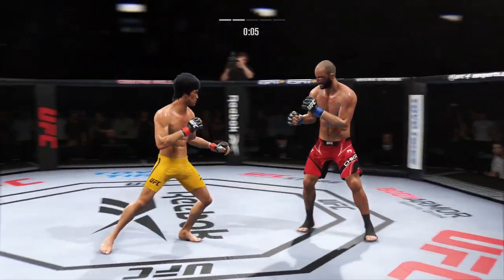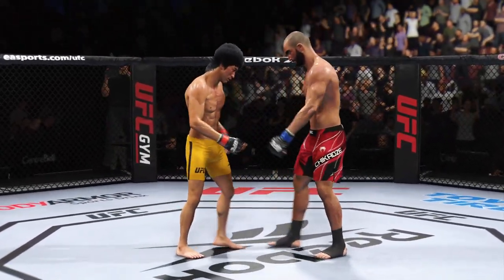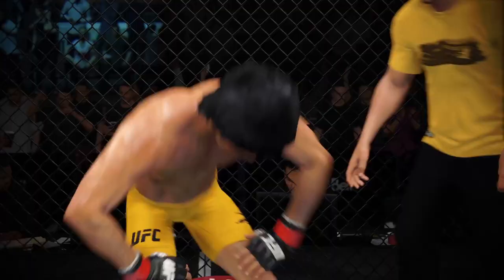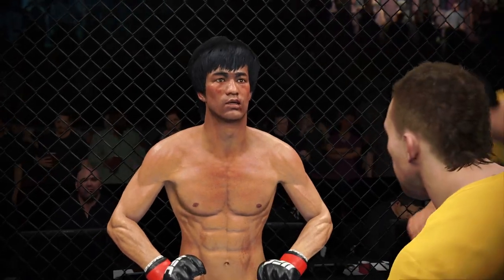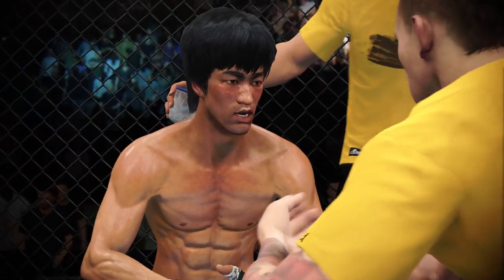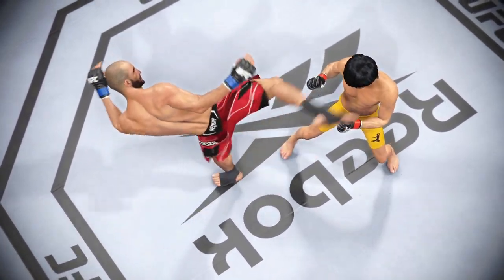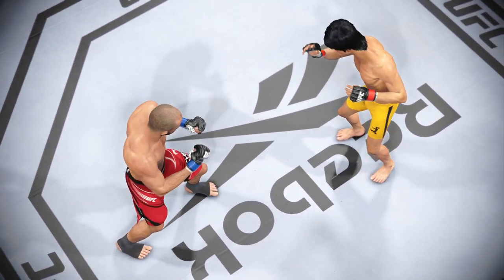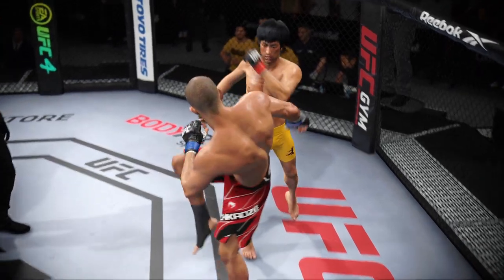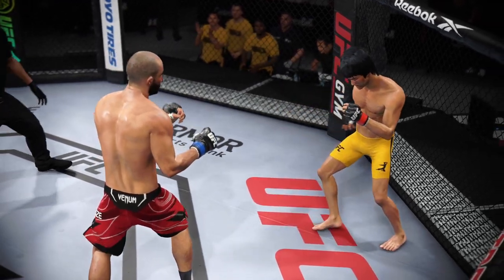Ten seconds remain in round two. Round three next. There's the end of the round. He stayed committed to doing damage upstairs and landed the seminal blow in that round. It was an accumulation of those strikes — he kept hitting him over and over to the head, and eventually found the one that really did damage his opponent.